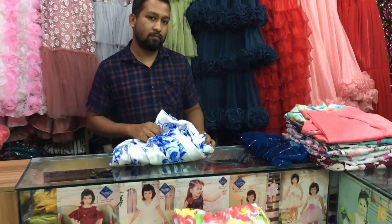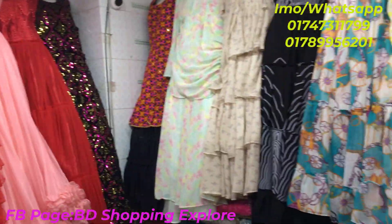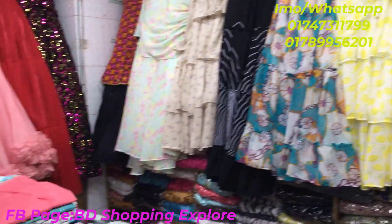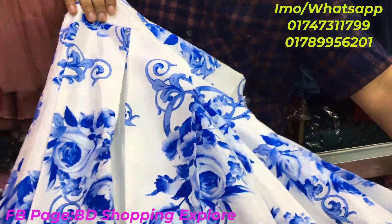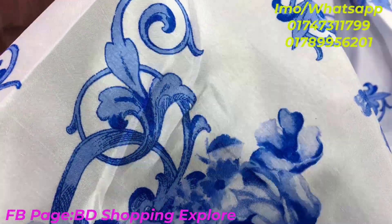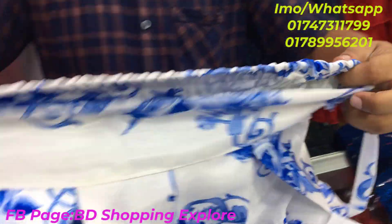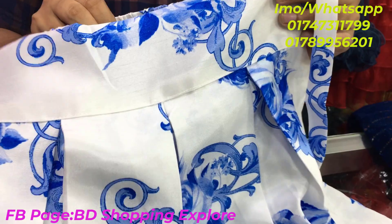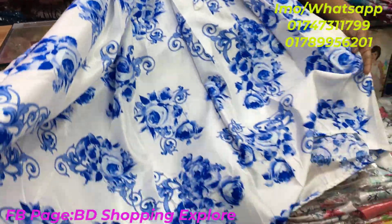Assalamualaikum everyone, welcome back to BD Shopping. We're exploring this shopping complex in the Tops Gallery. This is a very famous shop with a very beautiful collection, especially a fluffy skirt collection. This is a Kashmiri silk material — very beautiful and comfortable. The skirt is free size and is a very nice white.